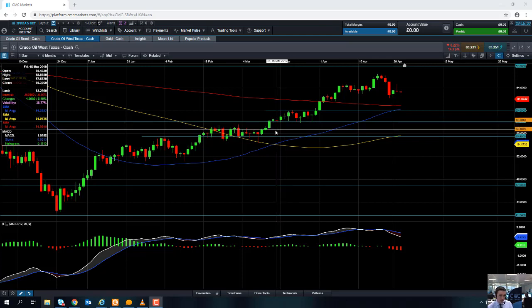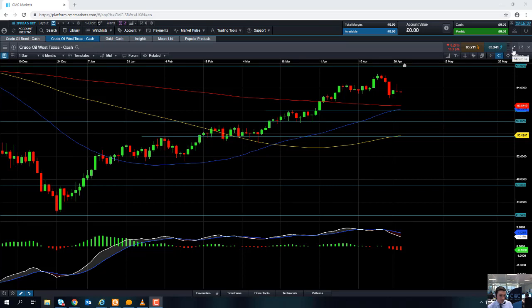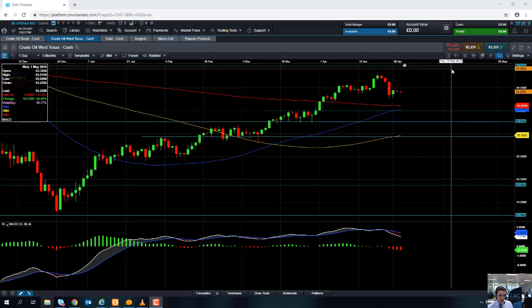If you are going to be trading the oil market, it is worth keeping an eye on the EIA update. The Energy Information Administration will release the latest US oil and gas inventory figures today at 15:30 British Summer Time.